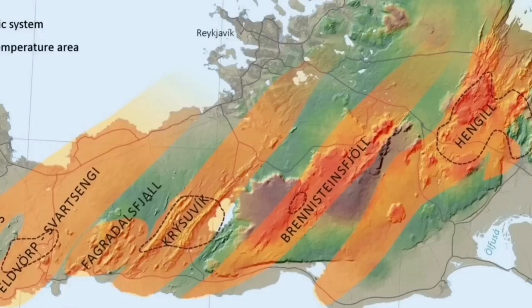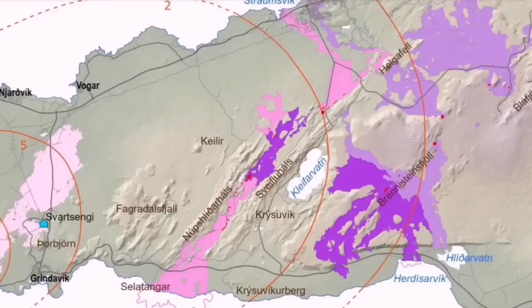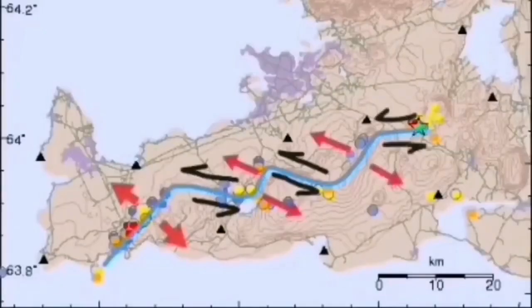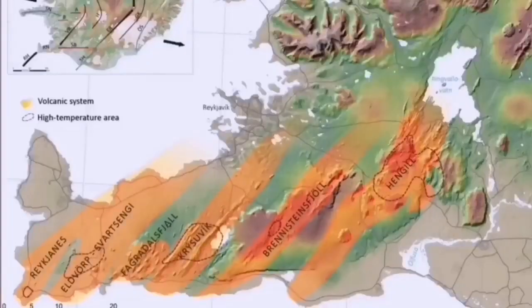The volcanic systems in the chain are: Eldvörp, Svartsengi, Fagradalsfjall, Krýsuvík, Brennisteinsfjöll, and the last one is Hengill. Hengill is at the triple junction of the southern and western volcanic zones. So the transfer of movement happens along this entire chain, and Hengill is the last one in that sequence.